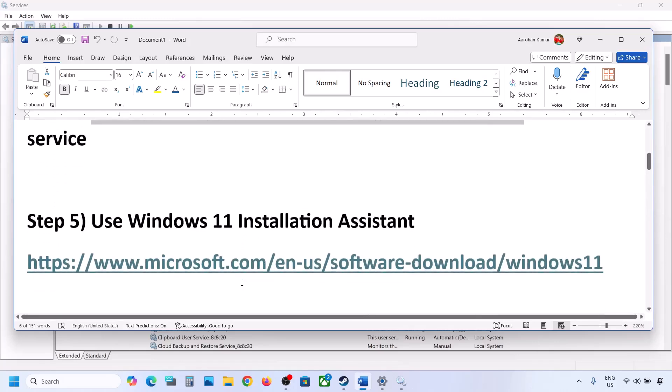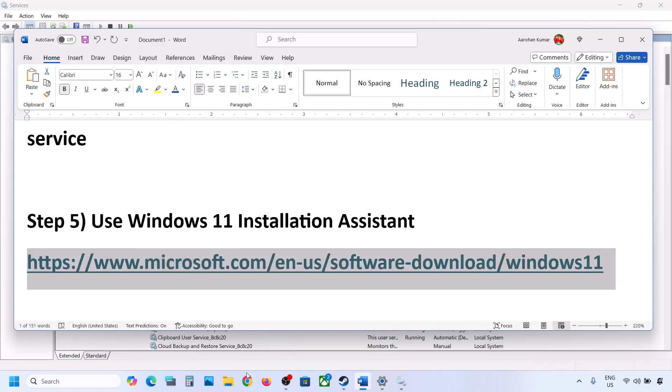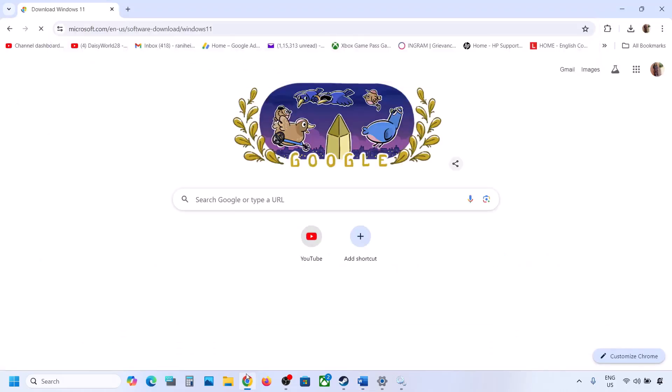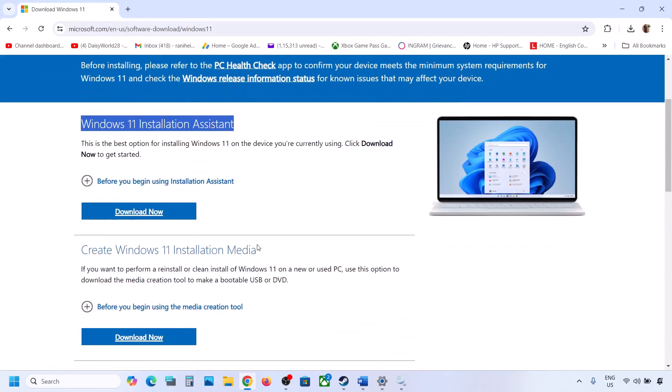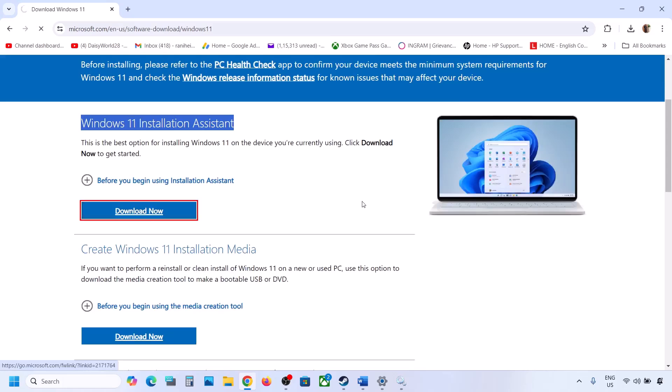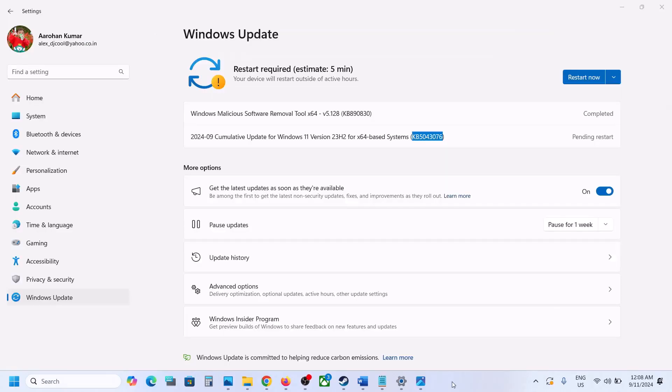The next step is to use the Windows 11 Installation Assistant. Copy the link provided in the video description and open it in a browser — it will take you to the Microsoft website. Click Download Now and run the EXE file. Click Yes to allow it. If an update or install option appears, install it and restart the computer.